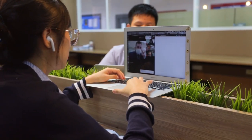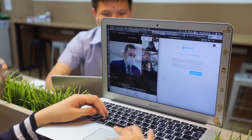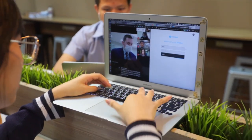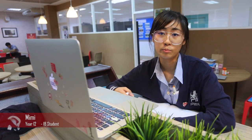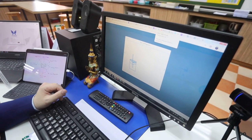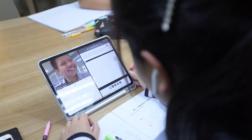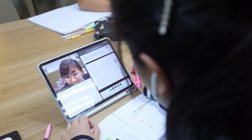Remote learning is extremely important for us IB students because due to the closure of the school because of the coronavirus, we are not able to come to school and learn as we normally do. But because of remote learning, we are using Google Meet, for example, and also Nearpods, which allows us to have the support from our teachers with our IAs, EEs, and we are able to go on with our lessons normally. The teachers and other classmates go on to Google Meet at the same time and just continue the lesson normally. It's basically the same thing as coming to school, but it's just in an environment where we feel safer.